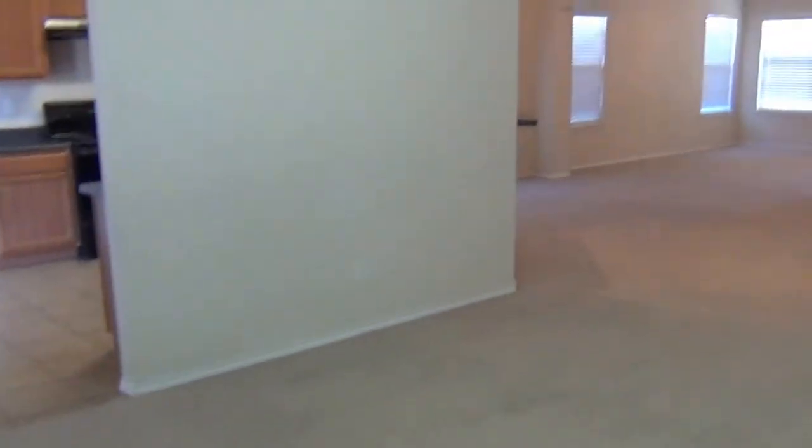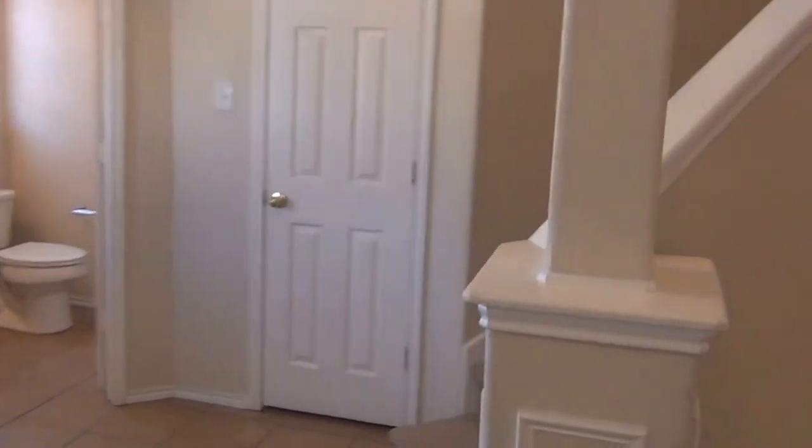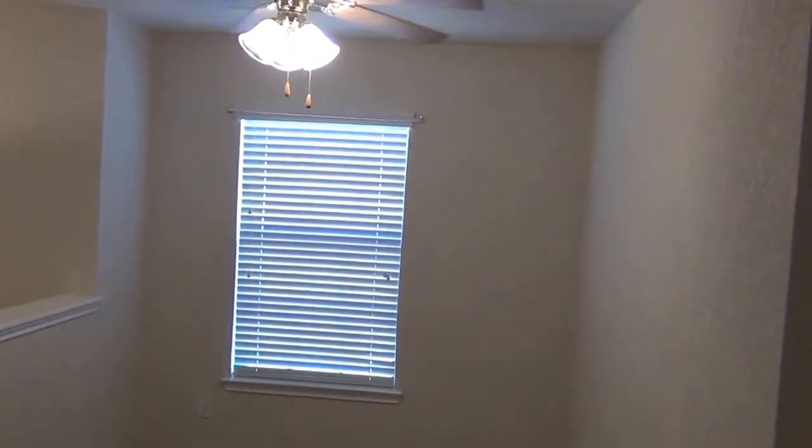Alright, the rest of the bedrooms are upstairs — we'll take a look at those. This house is vacant and ready to move into. We'll head up the stairway here. Up here we have a loft space, good for lounging around or maybe an office area. There's a ceiling fan in here. And we have another bedroom with a closet area there.